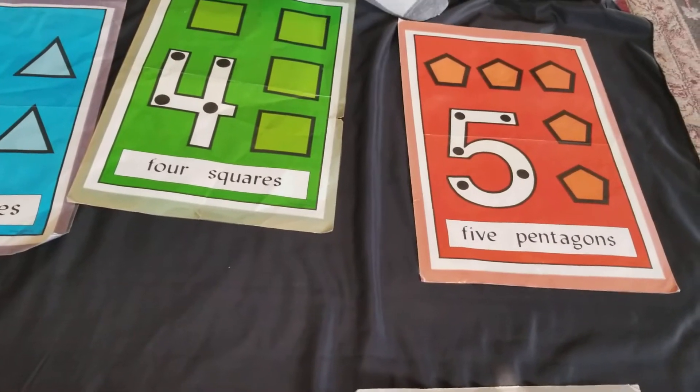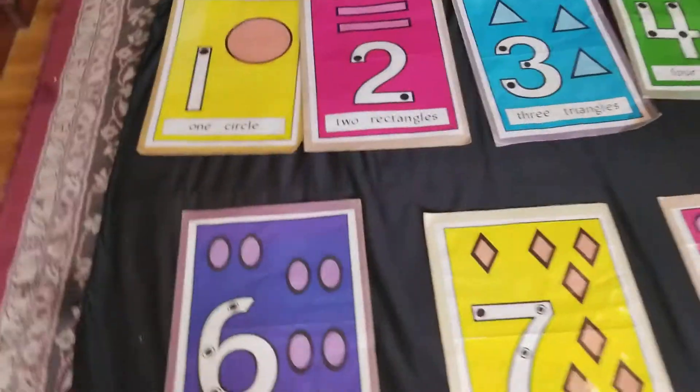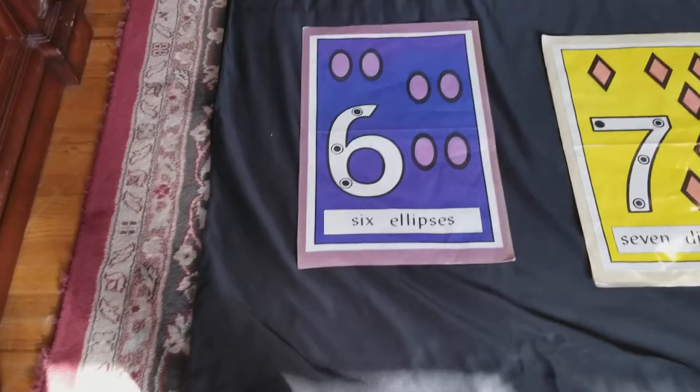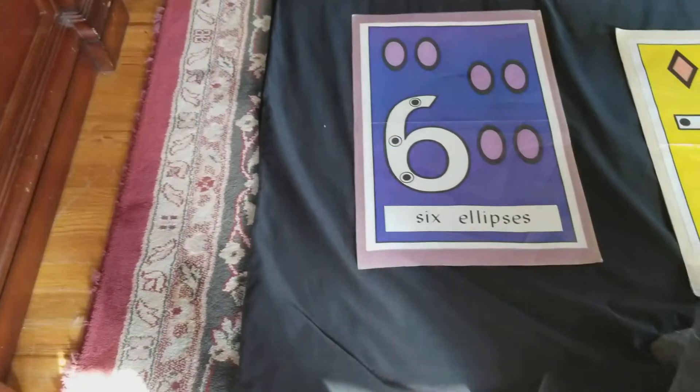Five pentagons. Five pentagons — penta means five. Six ovals. Seven diamonds.